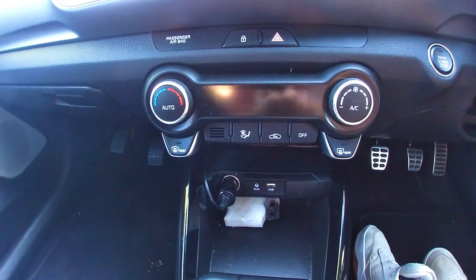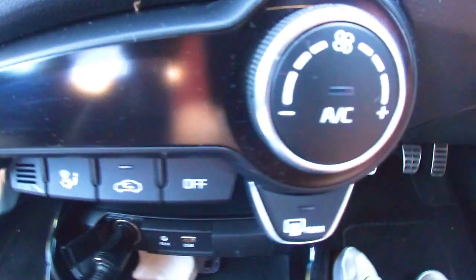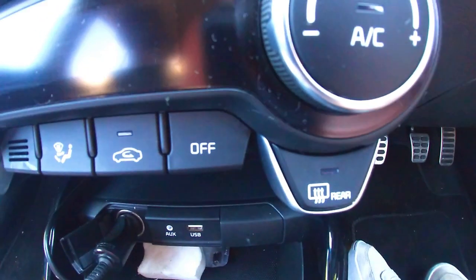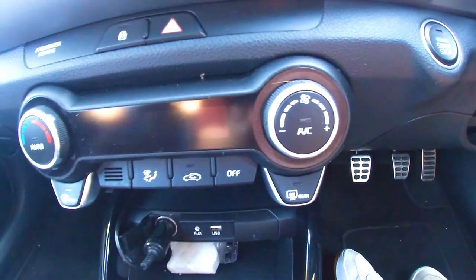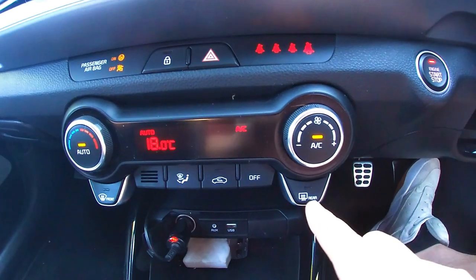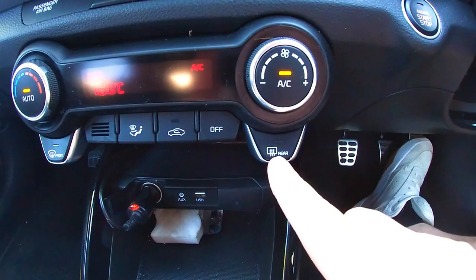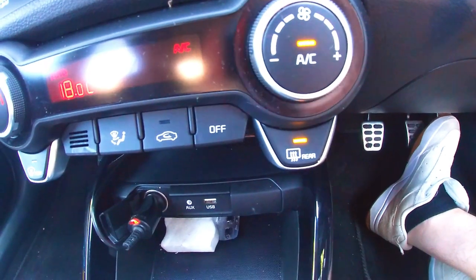Next: demisting the rear windscreen. In this car there's a button in the centre console with a picture indicating the rear demister — it often says 'rear' on it. Press it once and the light will illuminate to show it's demisting. The examiner will then ask you to turn it off again, so press the button once more.